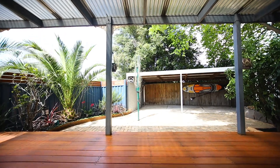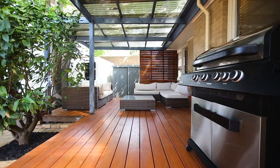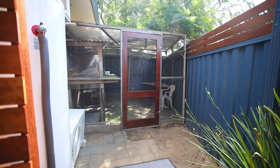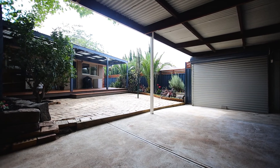Moving outside is an absolute pleasure with a decked pergola area and plenty of space for the kids to run around and play. The home also boasts a large double carport to secure your toys in off street.